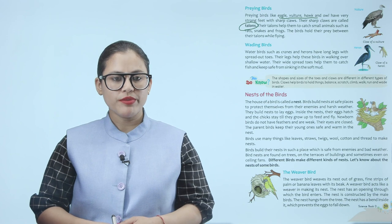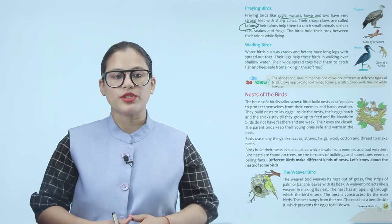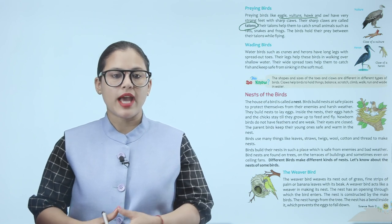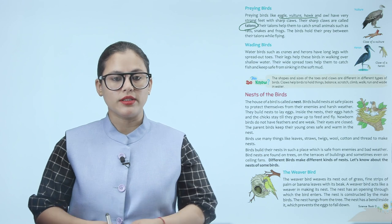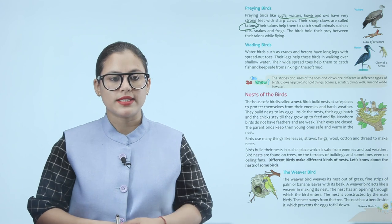Nests of the bird. The house of a bird is called a nest. Birds build nests at safe places to protect themselves from their enemies and harsh weather. They build nests to lay eggs. Inside the nest, their eggs hatch and the chicks stay till they grow up to feed and fly. Newborn birds do not have feathers and are weak, and their eyes are closed. The parent birds keep their young ones safe and warm in the nest.